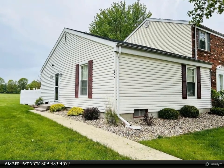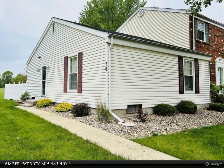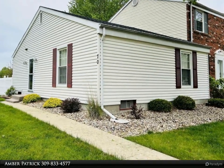This Century 21 Purdom Epperson Inc. property video is presented by Amber Patrick.